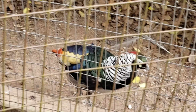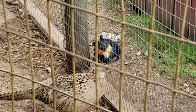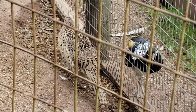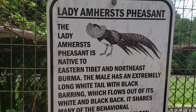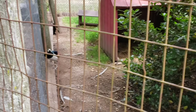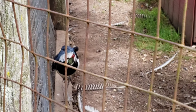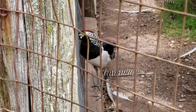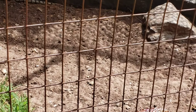You can see there's another bird. It looks a little bit like a parrot, except it can't fly. The bulletin board here says the Lady Amherst's pheasant is native to eastern Tibet and northeast Burma. The male has an extremely long white tail with black barbing, which flows out of its white and black back. It shares many of its behavioral characteristics with the golden pheasant. Their native diet consists of earwigs, spiders, and bamboo shoots.